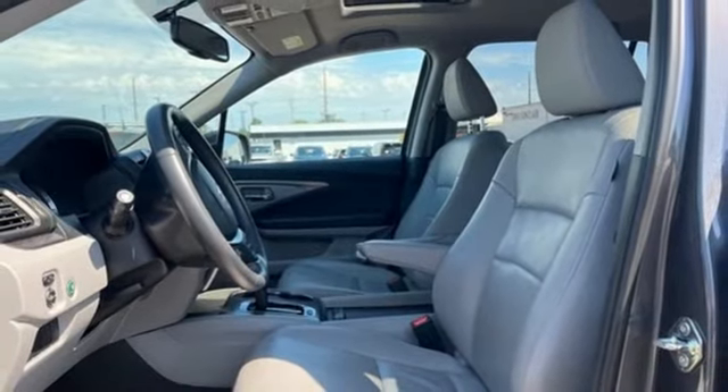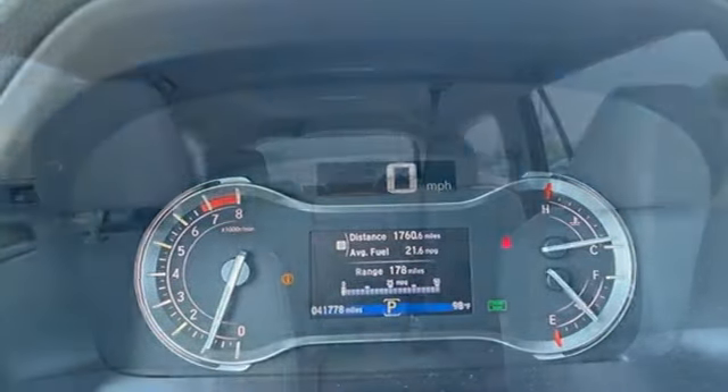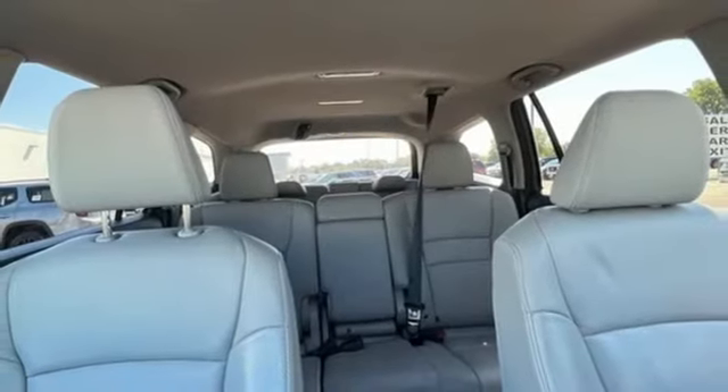Remote engine start, voice activation, express open and closed sliding and tilting sunroof, four wheel drive, and V6 engine.